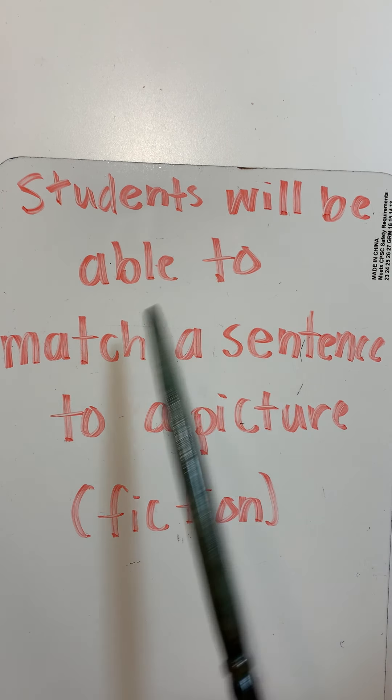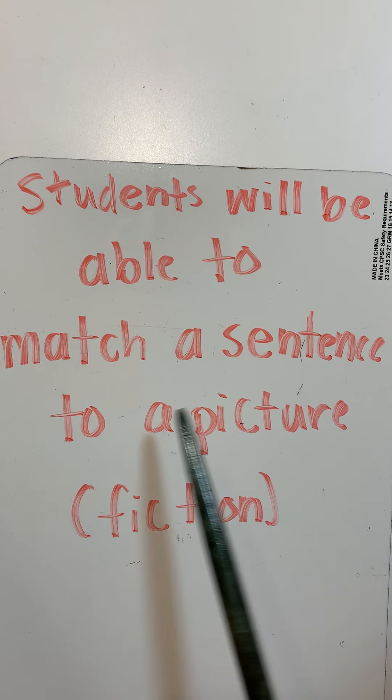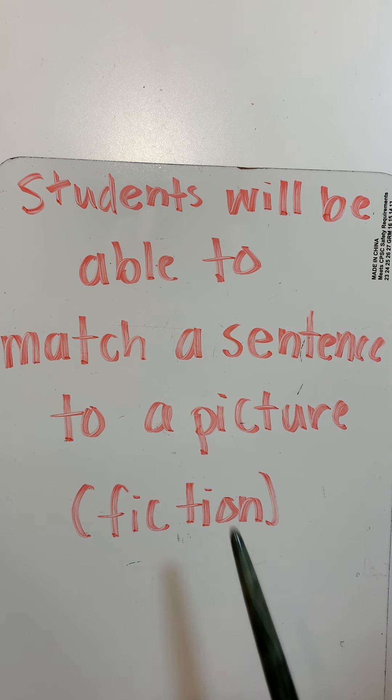Students will be able to match a sentence to a picture in a fiction sentence. Whenever you read stories, something I notice is that usually whatever is happening in the picture matches the sentence. So whatever the words tell me is in the picture. For example, if I am reading a page and it's talking about a cat jumping in a tree, the picture should show me a cat jumping in a tree. Pictures and words go together.